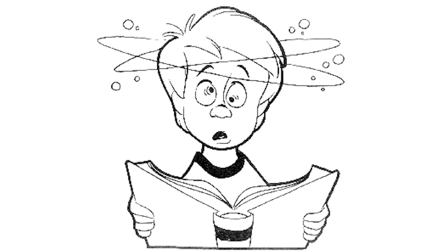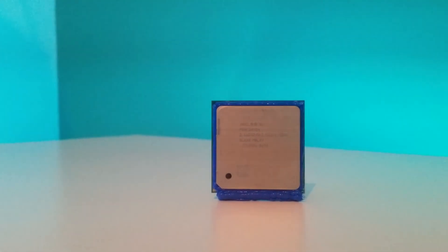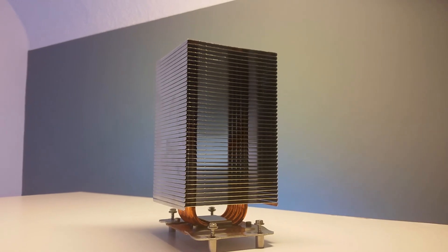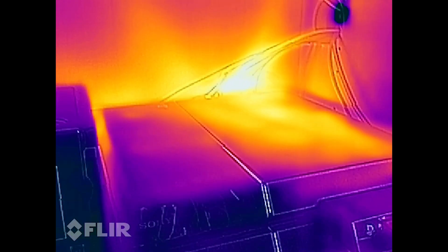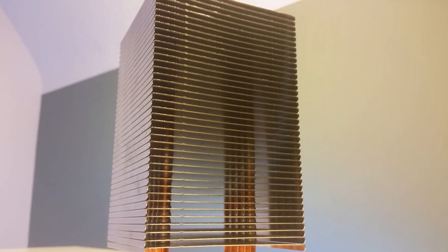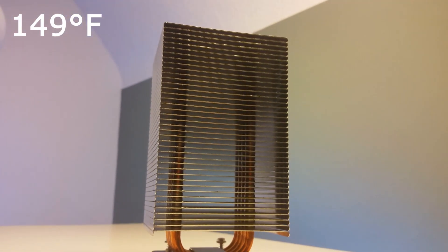But why is heat a problem for a processor? It is as easy as the first question. When a processor becomes too warm it destroys itself, and your console is useless. A processor without a cooler tries to cool down by reducing its speed, so you lose performance. With a cooler, you can push this point of losing power much further, but your cooler becomes warmer too, as you can see on your PlayStation. The losing-power temperature of your processor is around 80 degrees Celsius. This temperature is reached when your cooler becomes hotter than 65 degrees, in my case.